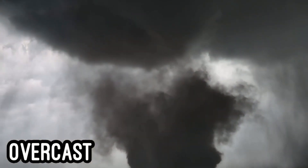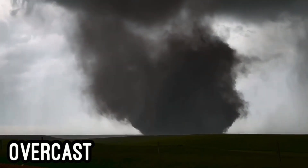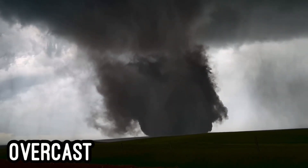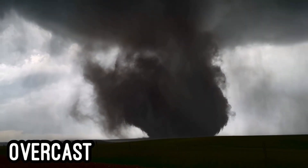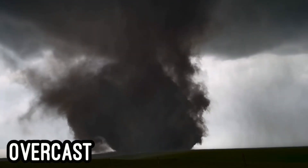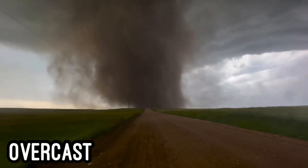It's almost fully condensed! It would then cross Country Road 10 right in front of Jack as a large stovepipe tornado at 6:40 p.m.